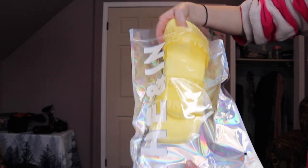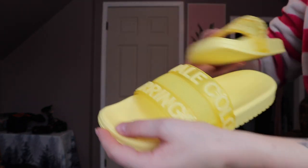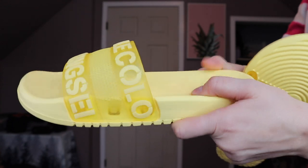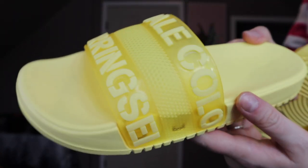Item number one were these flip-flops — or slides, I guess the cool kids say. They are so squishy and comfortable. I'm getting a Sea-Doo this year and these are gonna be my Sea-Doo shoes. I just really wanted a pair that could slip on and were a little bit more substantial than my current flip-flops. I am overly impressed — they are so freaking comfortable.